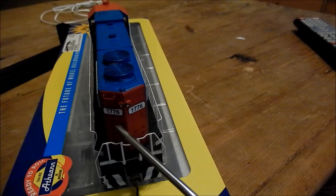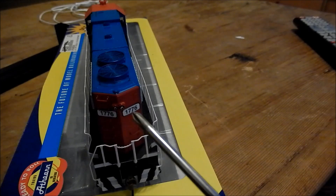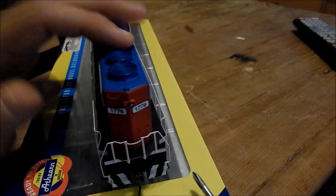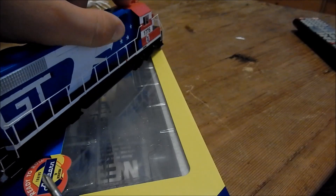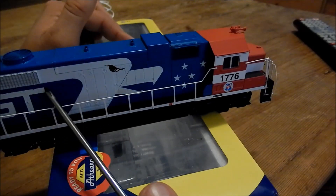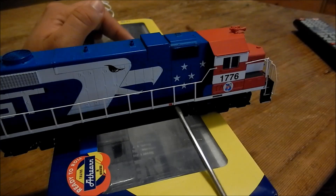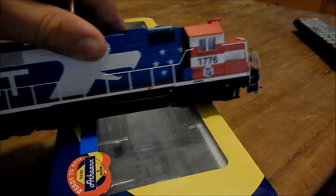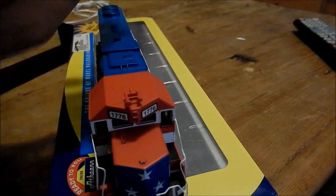Moving on to the back. Nice detail, separately applied grab irons. More 1776 number lights and the rear headlight. You have the McHenry coupler on the back side too, with details, decent handrails. There are no marker lights — this isn't a Conrail or anything like that. You have the little water sight glass — that makes it a DAS-2 unit, as far as I know. Another fuel intake and another air tank. I did put TAXAX on there — that would have been a reporting mark of our racing company, which is pretty cool.